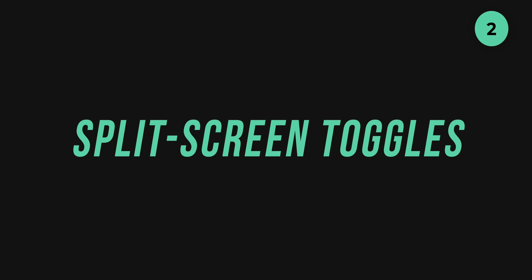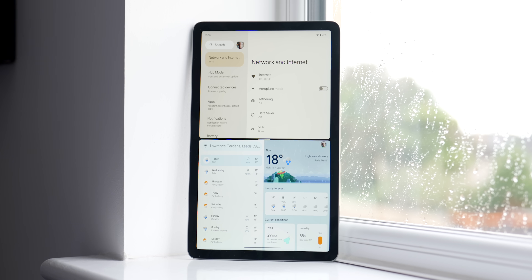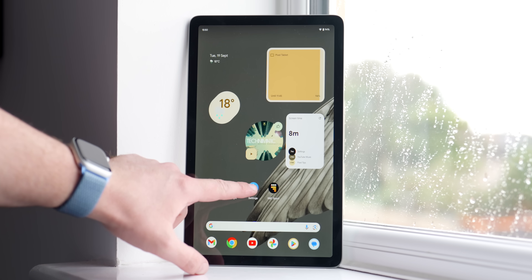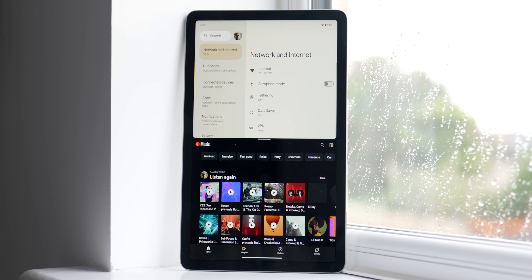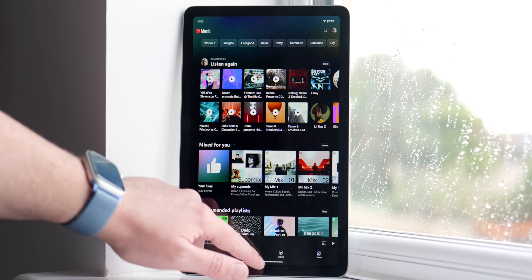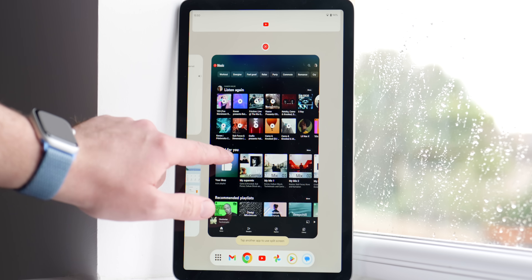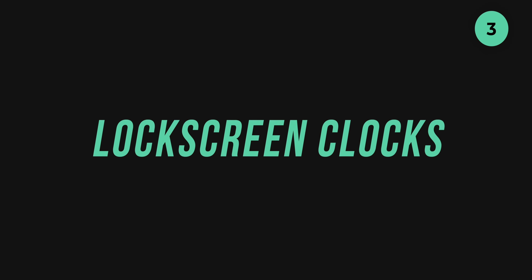Bigger screens are simply made to multitask on, and the Pixel Tablet is absolutely no exception. While this isn't a new feature per se, Google has tweaked the split screen option to better indicate the layout of each in-view application when long pressing to initiate this mode from your home screen. This even works in portrait or landscape orientation, and there's a more visible option to enter split screen, which works really well with first-party applications.